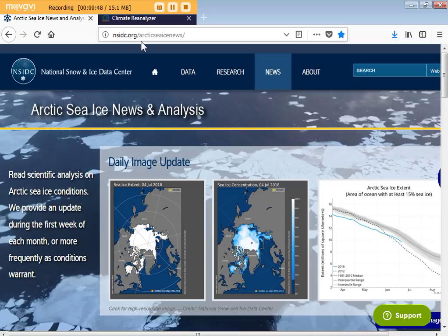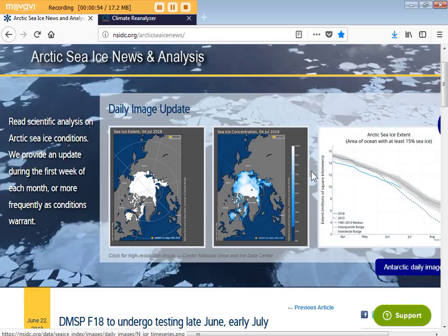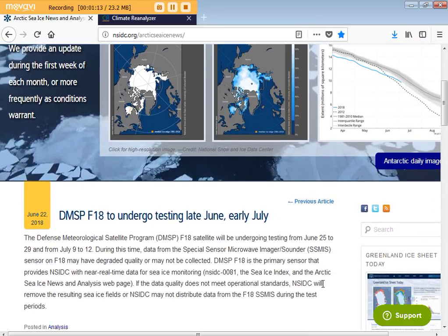I'm on this website — it's nsidc.org, then you put a slash and it's arctic-sea-ice-news slash, and you'll come up with this page. You can see the daily image; this is from yesterday. This provides imagery for a lot of different websites.